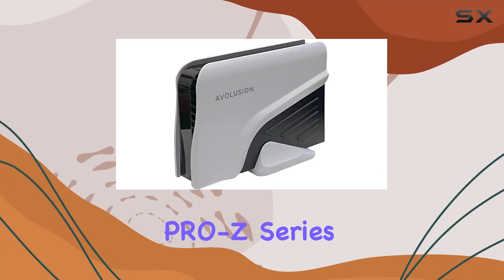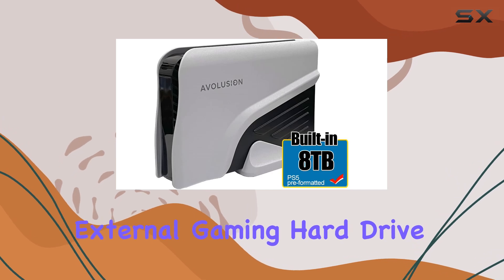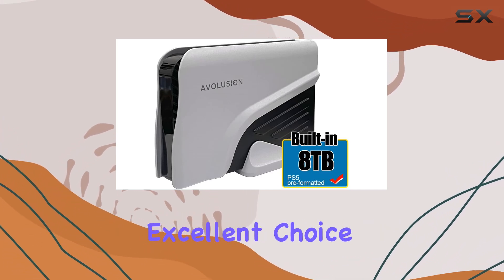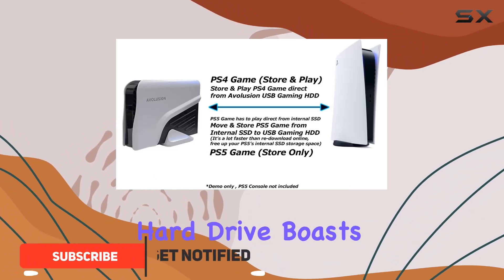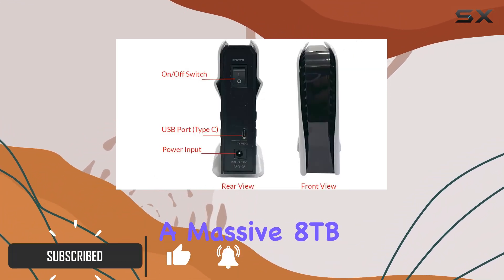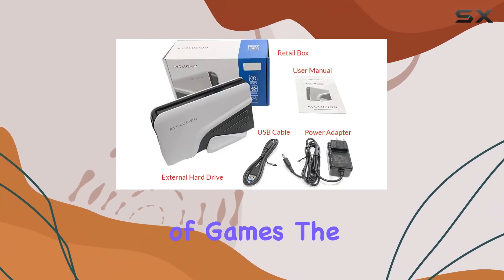The Avolution Pro Z series 8TB USB 3.0 external gaming hard drive for PS5 is an excellent choice for gamers looking to expand their storage capacity. This external hard drive boasts a massive 8TB capacity, ensuring you have ample space to store a large library of games.